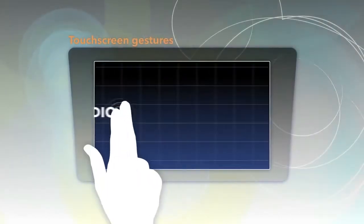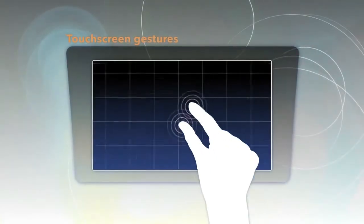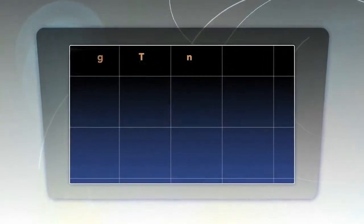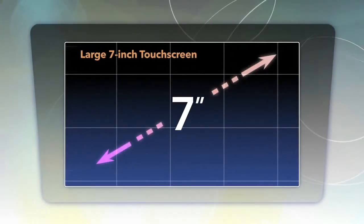Display Audio lets you swipe, tap, and pinch your way through your content and communication functions, like your smartphone. It features a 7-inch in-dash touchscreen.